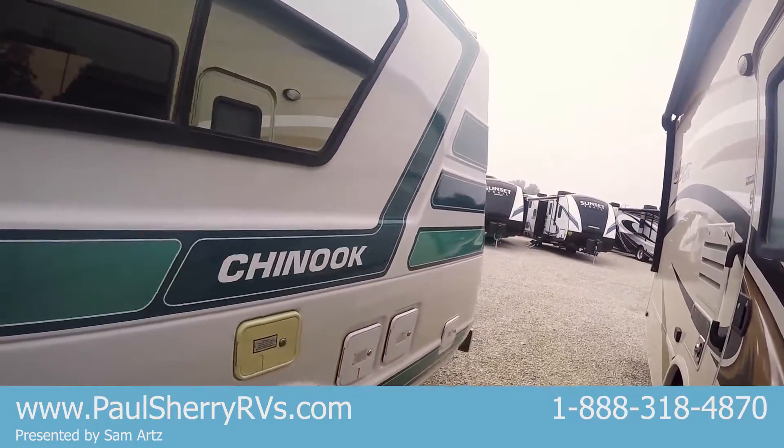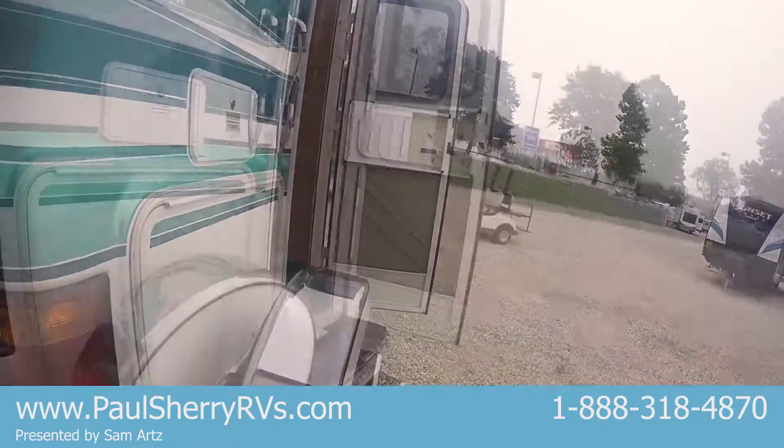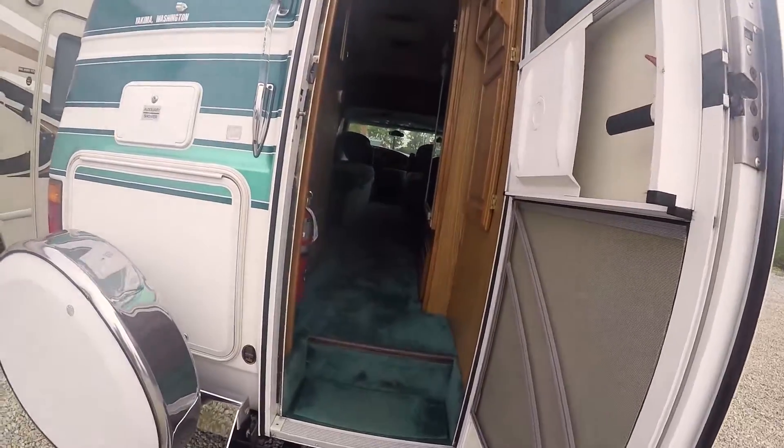I have 2005s that don't look this good. I have 2012s that don't look this good. Can't say enough about how good a shape this motorhome is in.